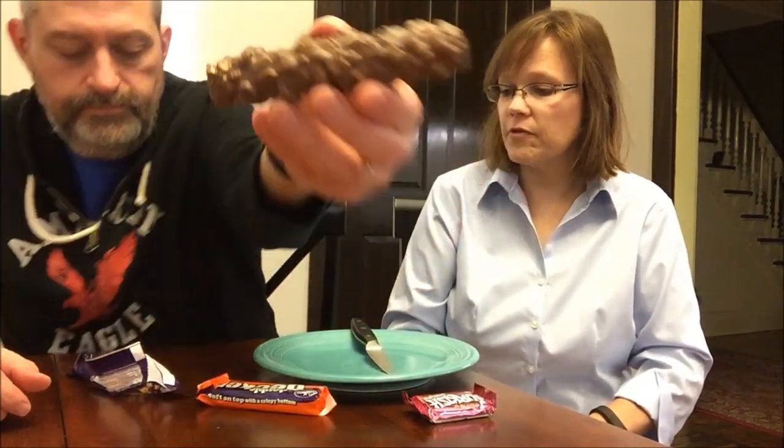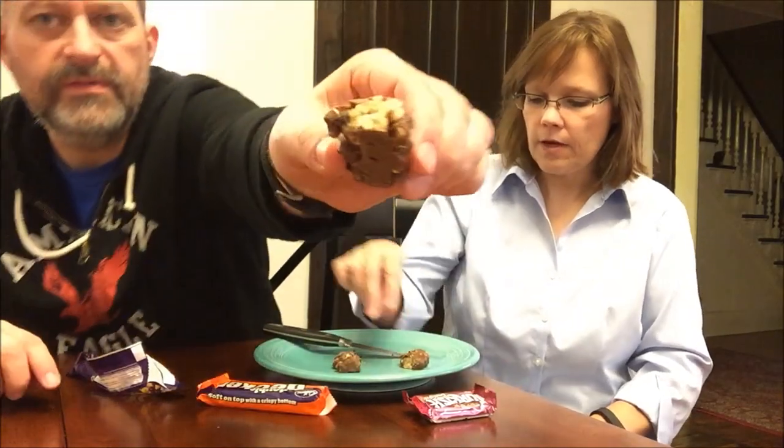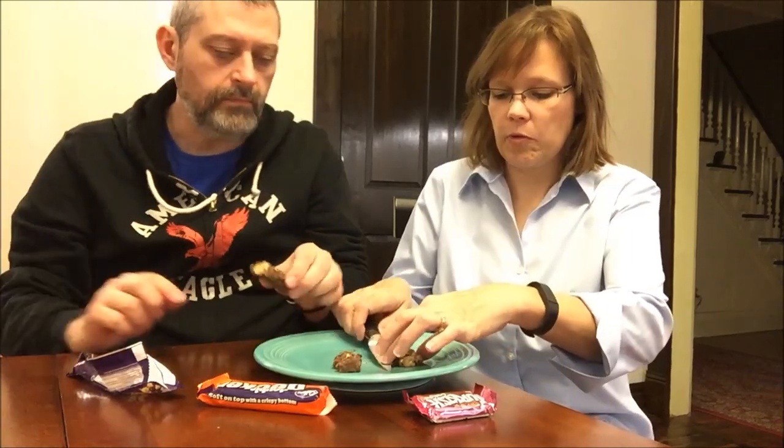We'll go ahead and do the Cadbury Picnic first. A note about the Cadbury Picnic: Sarah in California also sent us one, so we actually tried it for the first time a couple weeks ago. We wanted to open it up and show you — it's 235 calories and it has nuts and raisins. It's delicious; I'm totally willing to take a bite again.